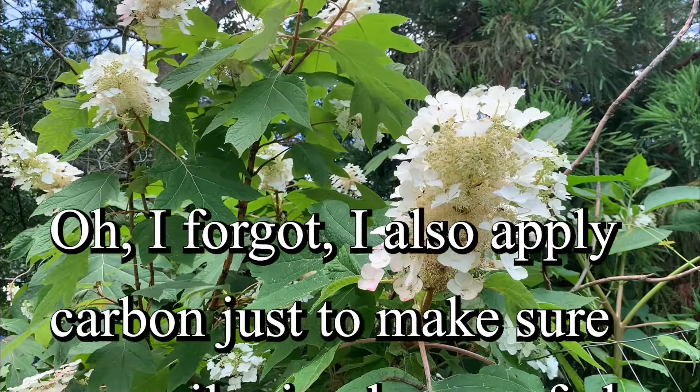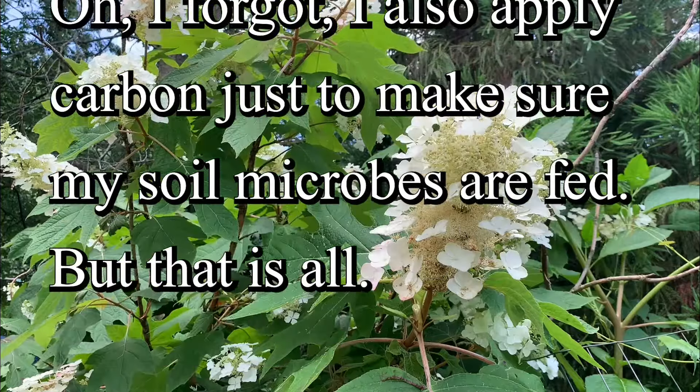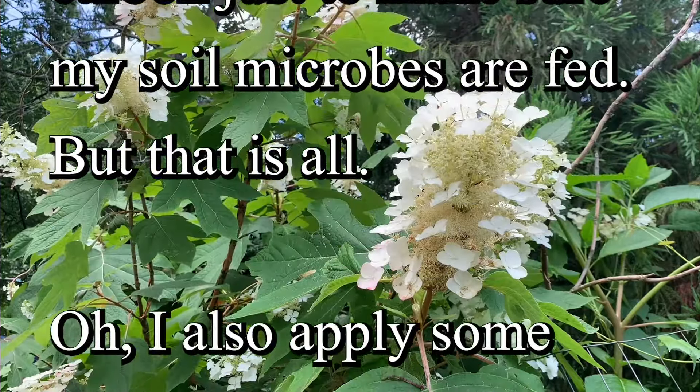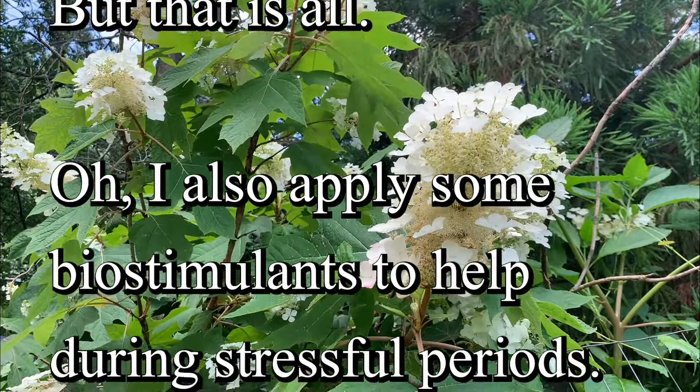Oh, I forgot. I also apply carbon just to make sure my soil microbes are fed. But that is all. Oh, I also apply some biostimulants to help during stressful periods. That is pretty much all I use.